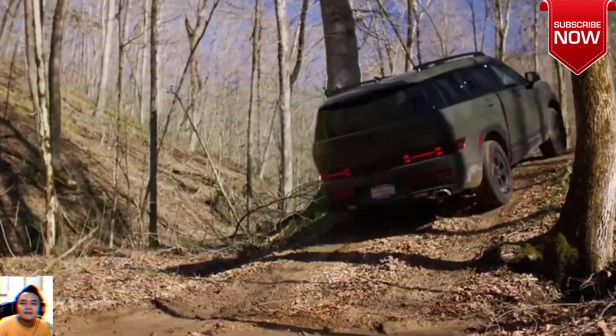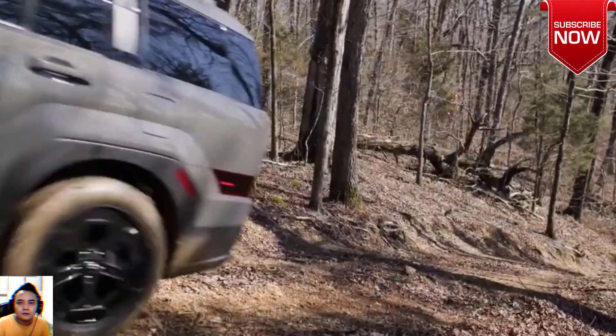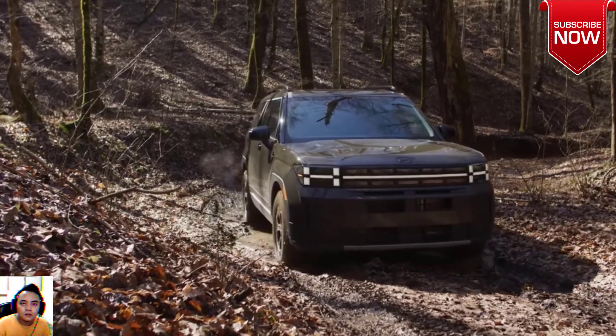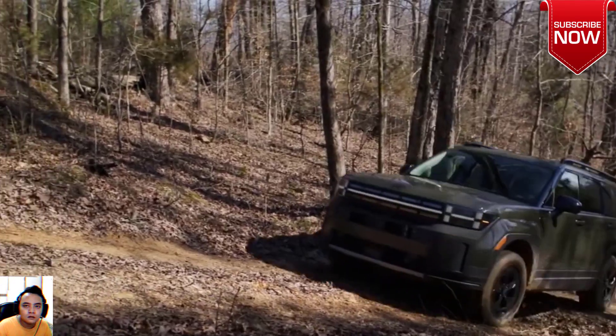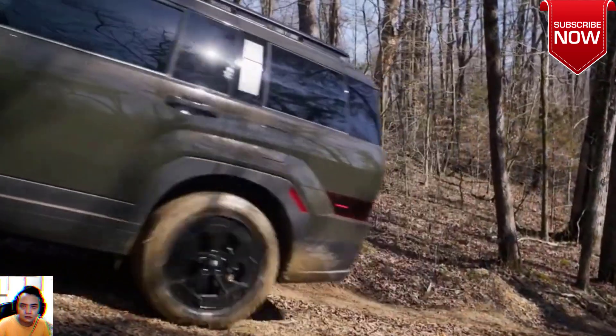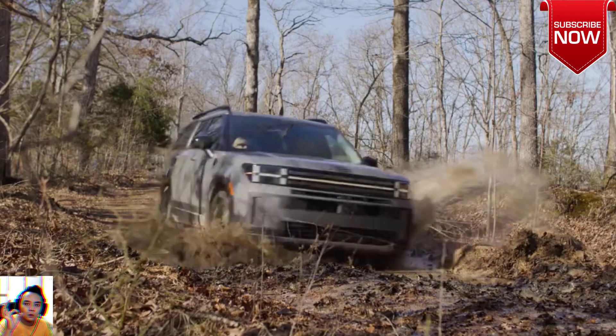Pricing and which one to buy: The price of the 2024 Hyundai Santa Fe starts at $35,345 and goes up to $47,895 depending on the trim and options. SE: $35,345.